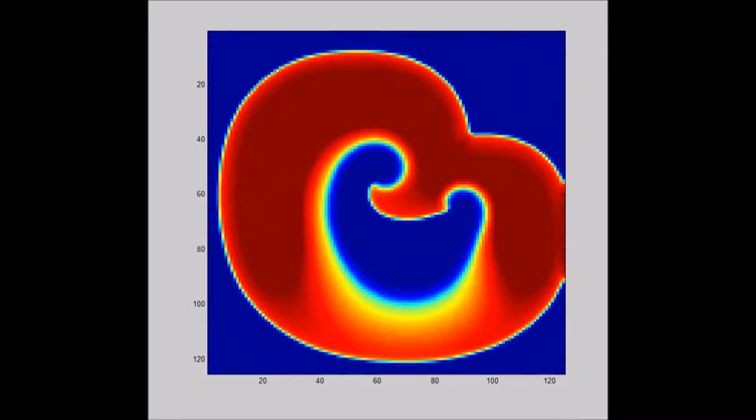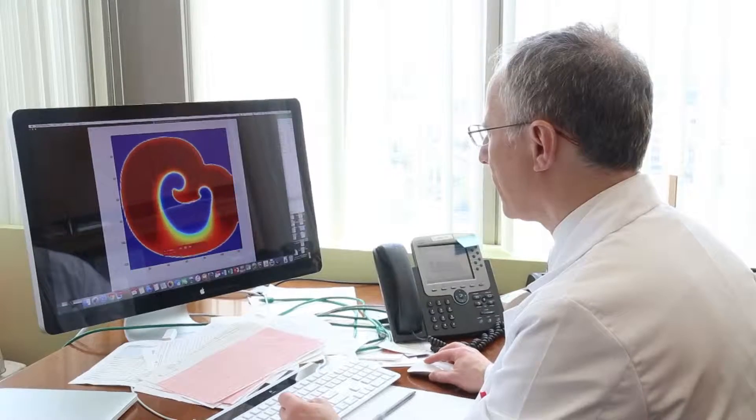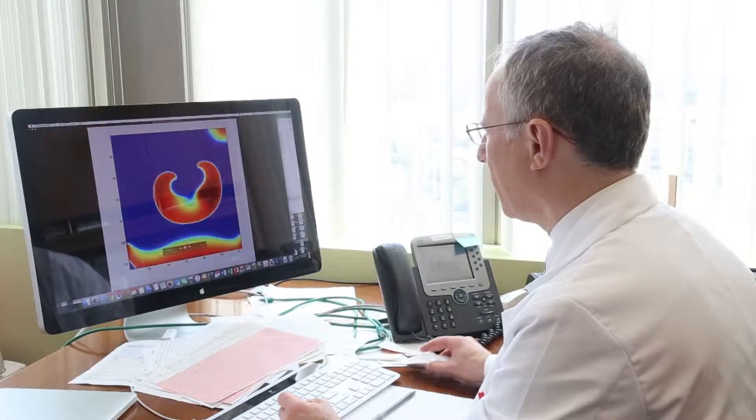What that looks at is actually the morphology of the signal that we get inside the heart. Sophisticated software plots abnormal signals in red so doctors can precisely target the ablation to get rid of it.